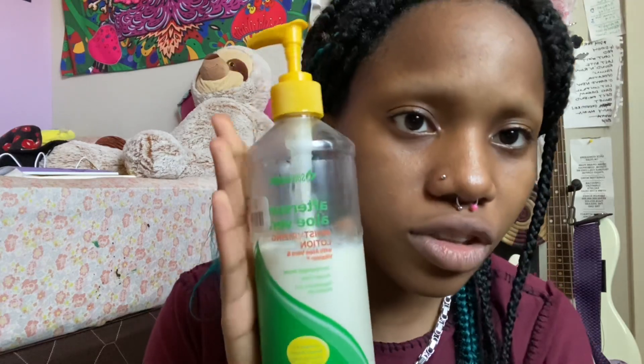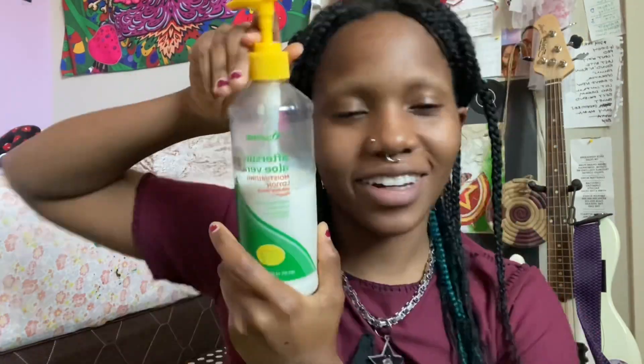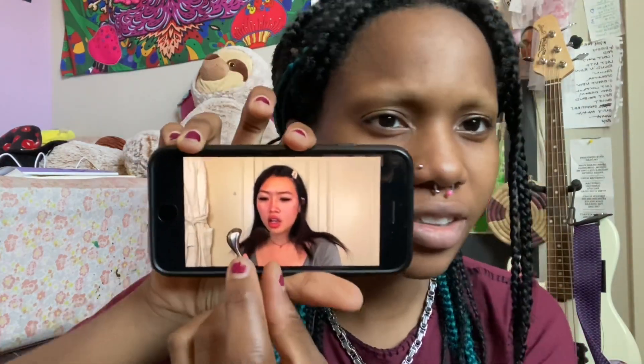Then she moisturizes, so I'm just gonna use this Sound Body Sun Aloe Vera moisturizing lotion. I got this at Big Lots or something. Whoa, came out a lot. Why does that look so aggressive? She uses this ice roller thing, but I don't have one, so I'm gonna skip that step. She doesn't use foundation, which is awesome, because I did not want to put on foundation right now.